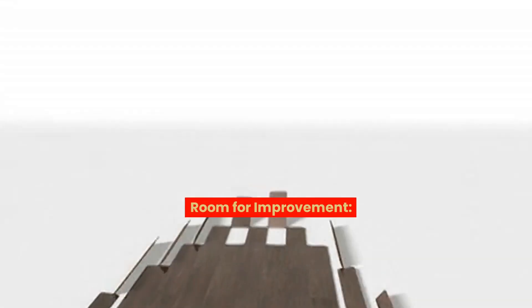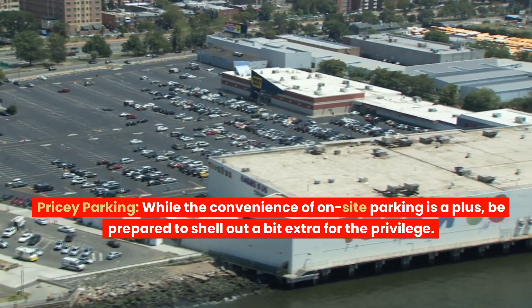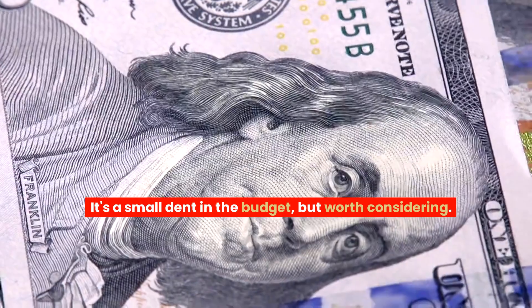Room for improvement: pricey parking. While the convenience of on-site parking is a plus, be prepared to shell out a bit extra for the privilege. It's a small dent in the budget, but worth considering.